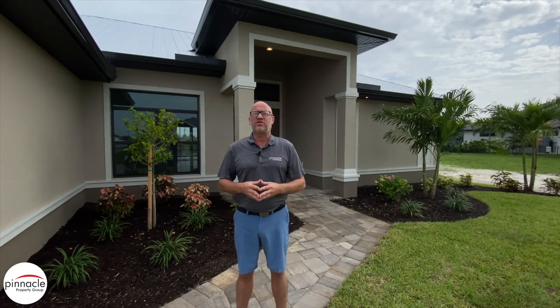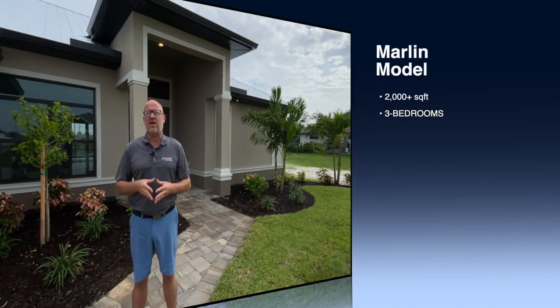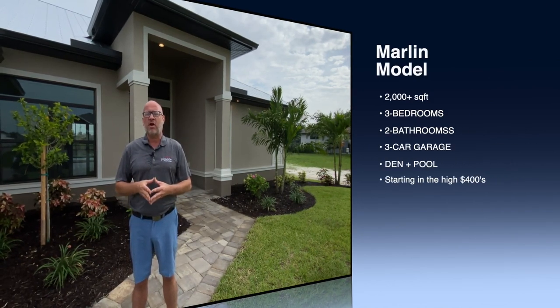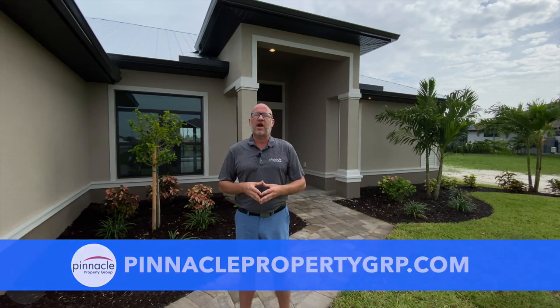Hey folks, this is Brian Lund with Pinnacle Property Group, and today we are at another finished build by Pinnacle Building Solutions. This is a customer home that we're going to do a walkthrough tour of. It's our Marlin model — three bedrooms, two baths with the den, three car garage, just over 2,000 square feet. If you're in the market looking for a lot, need to buy a home, or want an evaluation on your current home, please check out our website at pinnaclepropertygrp.com.